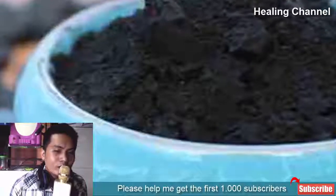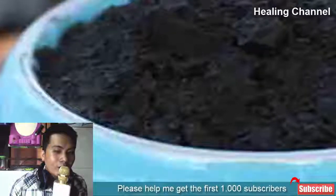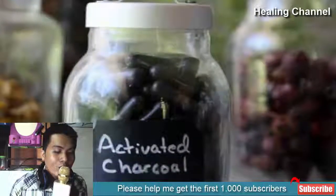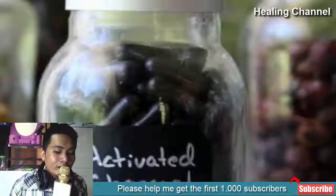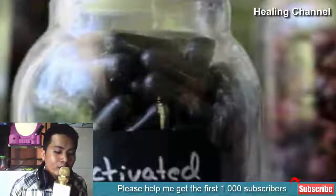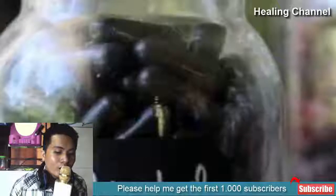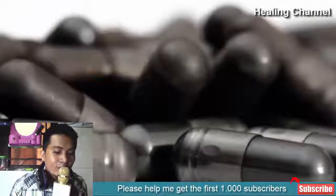Benefit 5: Slows Down Aging. While activated charcoal is not a miracle drug and will not prevent aging altogether, it can preserve the health of critical organs such as the kidneys, liver, and adrenal glands, whose health is indicative of your overall well-being and cellular age. The more stress these organs are exposed to daily, the faster the result of cellular aging. Given the number of toxins we are exposed to daily, anything that helps buffer their effect is a welcome addition to a healthy living plan.